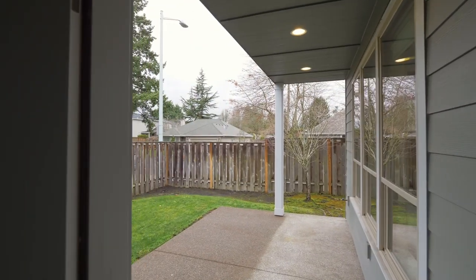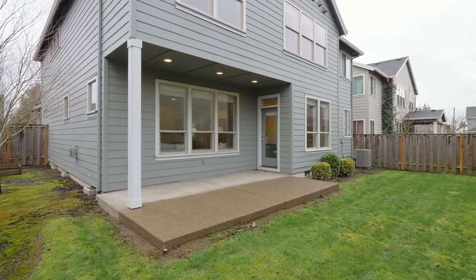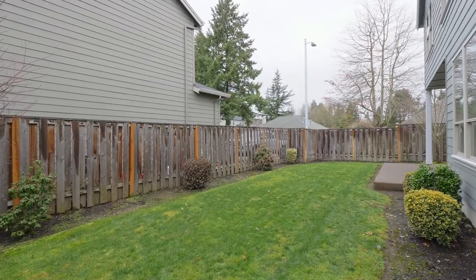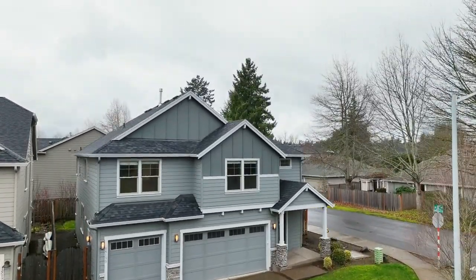Entertain on the covered patio while enjoying the fully fenced backyard. An invisible fence is installed around the entire property. You'll have room for all of your toys in the three-car garage.